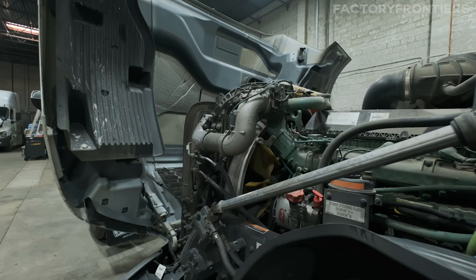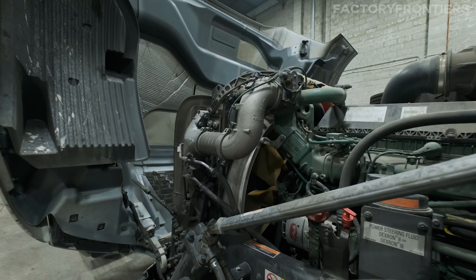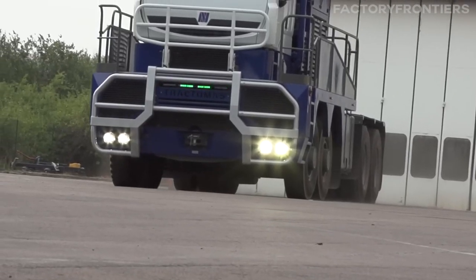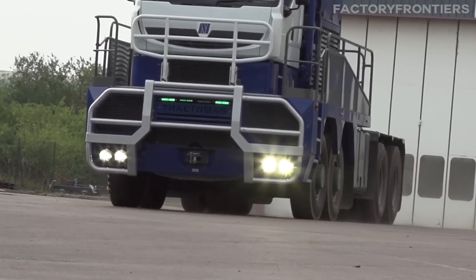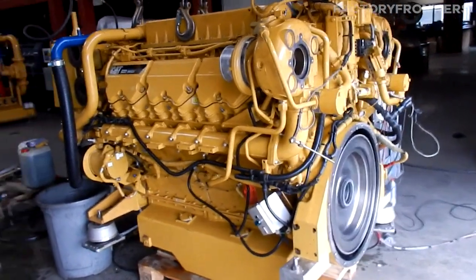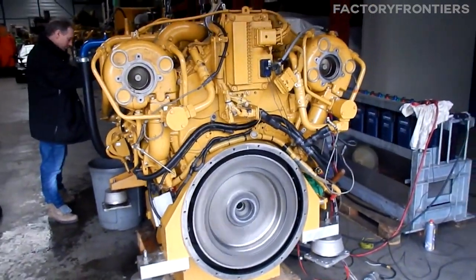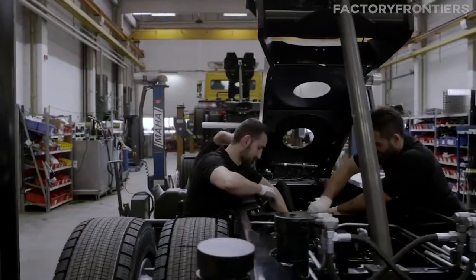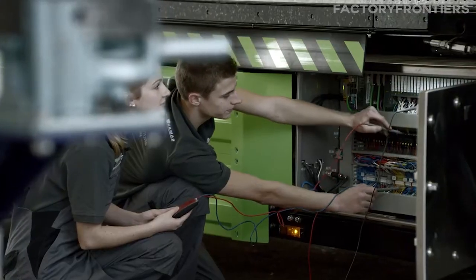In addition to routine maintenance, the Nicholas Tractimus undergoes periodic overhauls and refurbishments to extend its lifespan and maintain its exceptional performance capabilities. During these overhauls, major components such as the engine, transmission, and axles are disassembled, inspected, and rebuilt or replaced as necessary. To support this, specialized facilities and workshops are established in close proximity to the truck's areas of operation, equipped with the latest tools, diagnostic equipment, and lifting apparatus. The technicians who work on these trucks are highly skilled and undergo rigorous training to maintain and repair these complex machines.